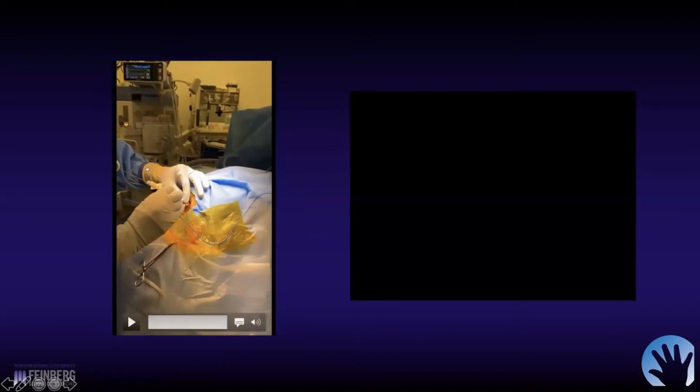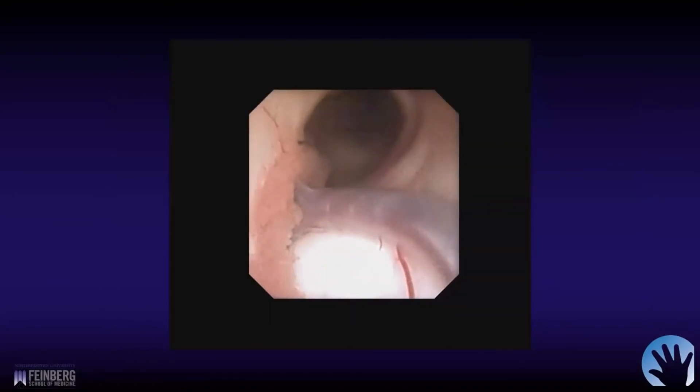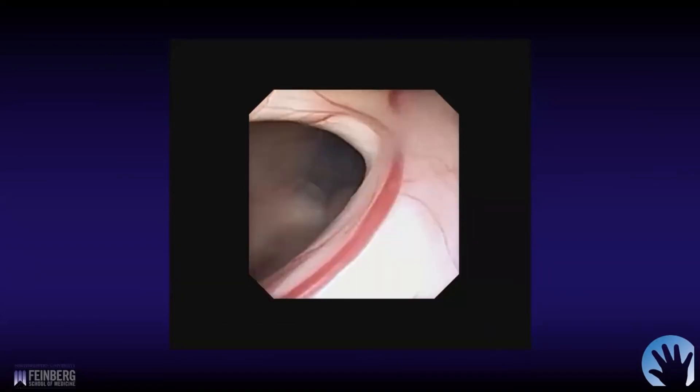The obturator is removed and the peel-away sheath is opened a little bit. Then the scope is introduced. This is kind of what we saw immediately. We want to make sure that we're on the correct side. She's got a very large thalamostriate vein, choroid plexus, and the foramen of Monro. The septal vein is really diminutive — we didn't really see it very well. But we knew we were on the correct side, and you can see here that we're going to enter the third ventricle.